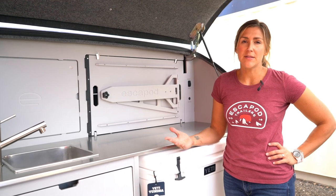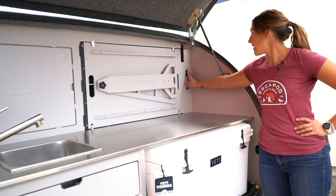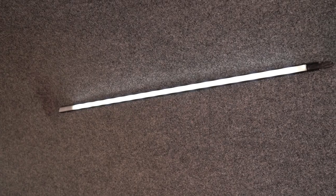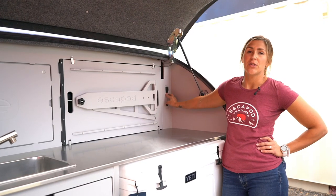Now we're just going to talk about a few final details of the back galley and hatch area. One of the features we haven't mentioned yet is the lighting. We have a nice white light to illuminate the galley at night. You can also switch that over to a red light if you want to try to minimize the bug attraction or just to have a nice ambiance.